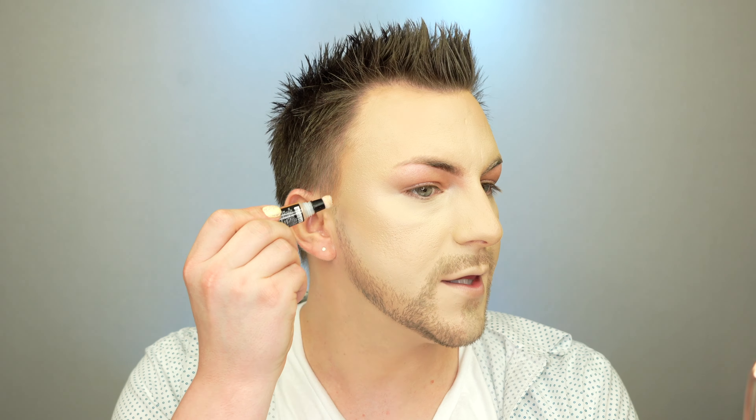Now for my actual contour, I'm using the Milani Conceal Imperfect Contour in shade 02 Ginger. This is just going to add a little bit more dimension and help deepen those points in my face that I want to appear more hollow or recede to the background. Something to note for application and blending: I'm only patting — there is absolutely no swiping happening, especially since the oil was the last thing I put on my face before the primer. I don't want anything to move around at all. Just look at how much it creates that angle and makes my cheekbone pop up at the highest point.